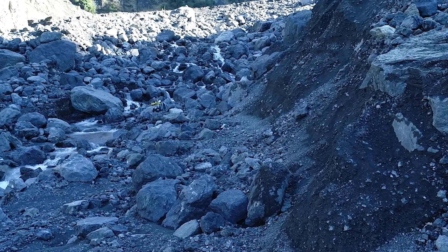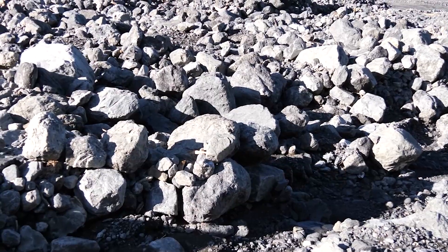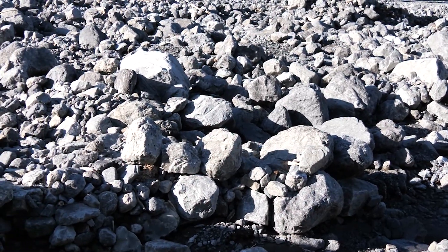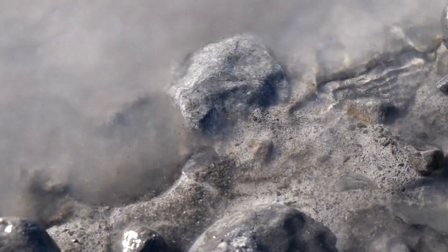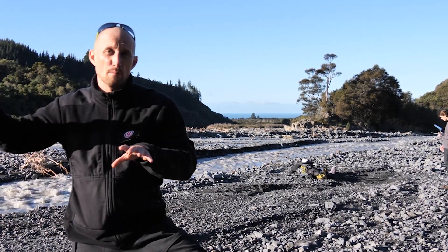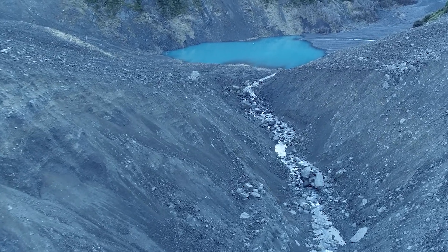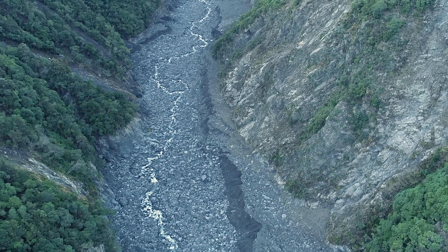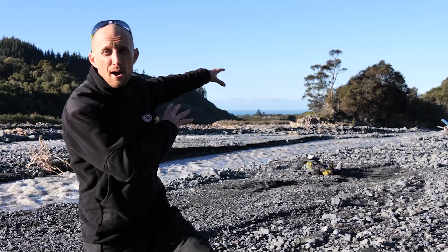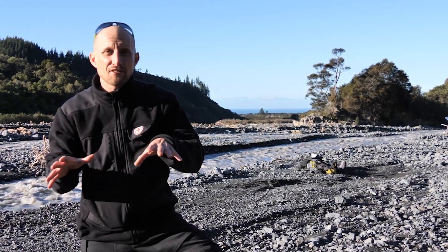In the years after the earthquake, the sediment produced by those landslides is making its way into the river systems. The river becomes choked with sediment. We know from other earthquakes and other mountainous regions globally that sediment entering the river system can be a source of prolonged hazard for infrastructure such as roads and railways downstream for years to even decades after the initial earthquake.